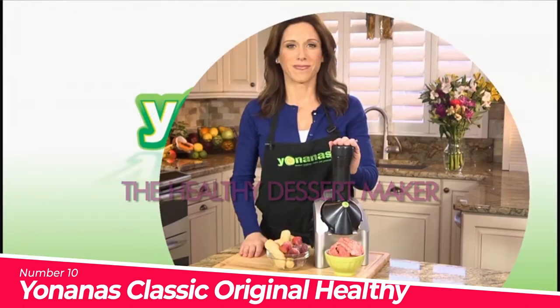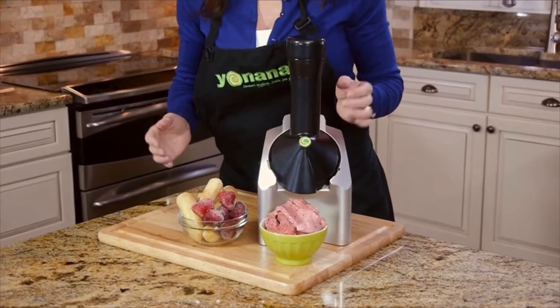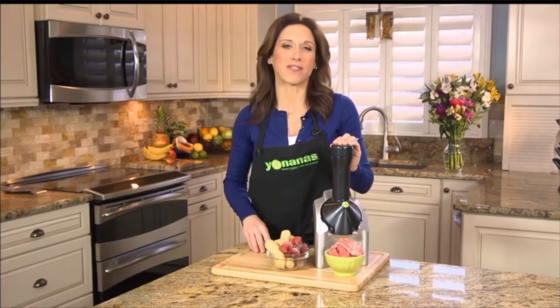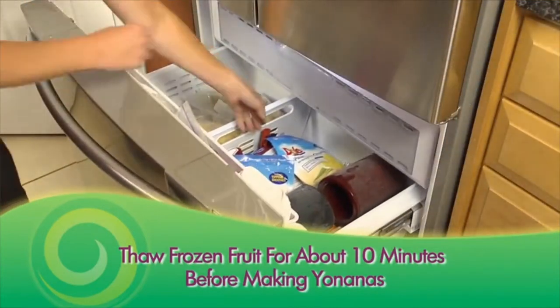Easily create yummy vegan tasting treats by adding any combination of chocolate, or fruits like overripe bananas, berries, or mango to the shoot for a smooth, ice cream-like taste. Healthy goodness. With Yunana's, you can instantly churn 100% frozen fruits to create a healthy vegan dessert without additional fat, sugar or preservatives compared to other ice cream or yogurt-like treats.